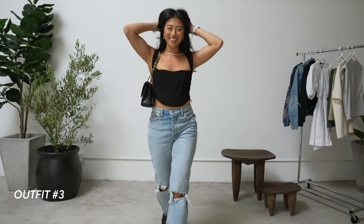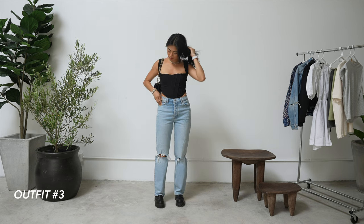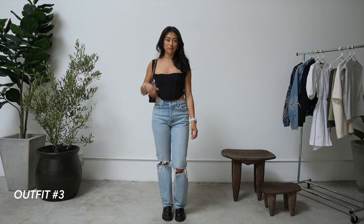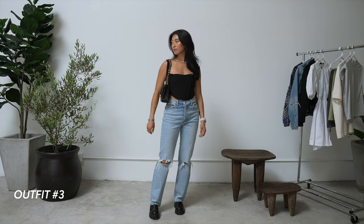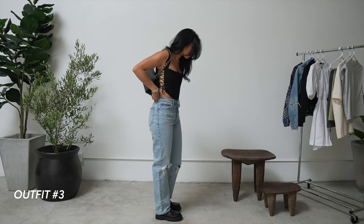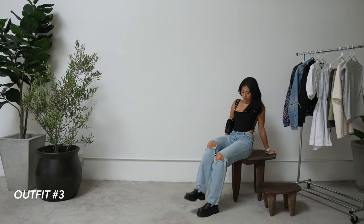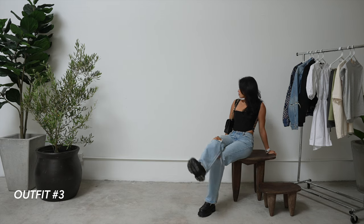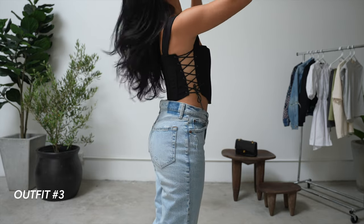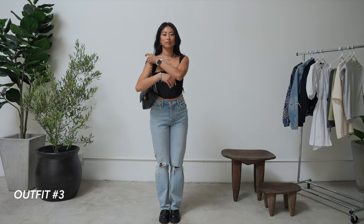This next outfit — I really wanted to style a corset top. My sister recently got one and was messaging me asking how to style it, so this one's for you, Victoria. I paired it with these jeans from Abercrombie that I'm obsessed with — they're so comfortable and fit me so well. Their jeans are so good and the price point is really reasonable. I love pairing them with loafers because it's a really effortless look, and it helps steer away from that school-girl vibe.